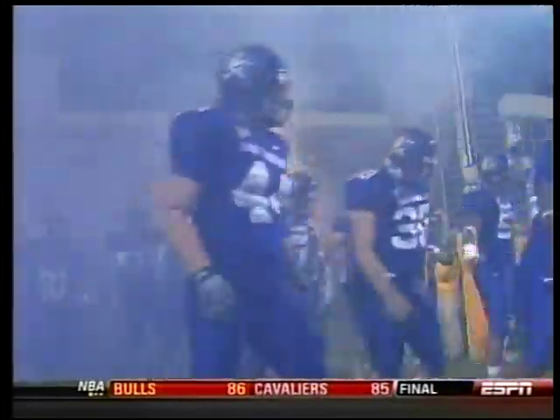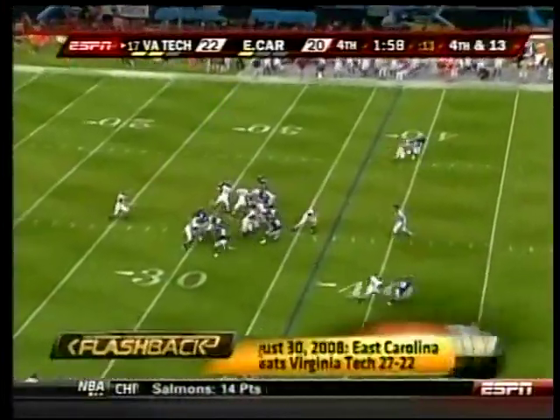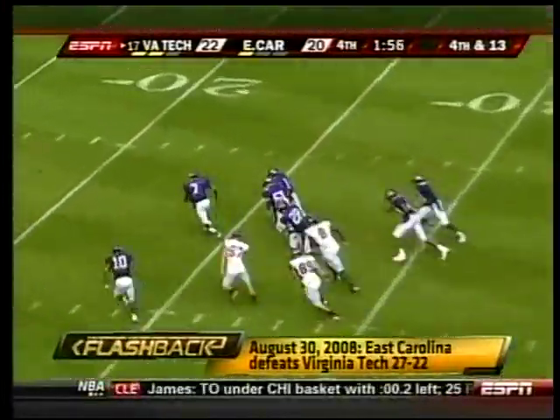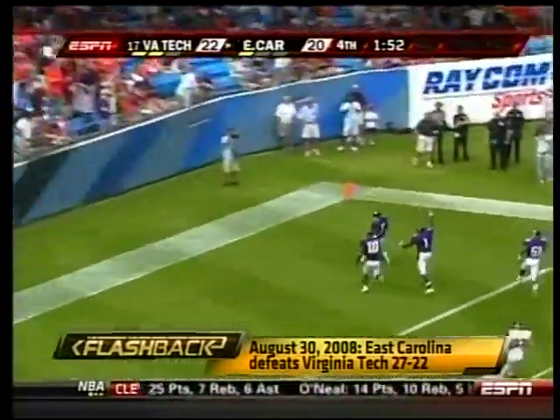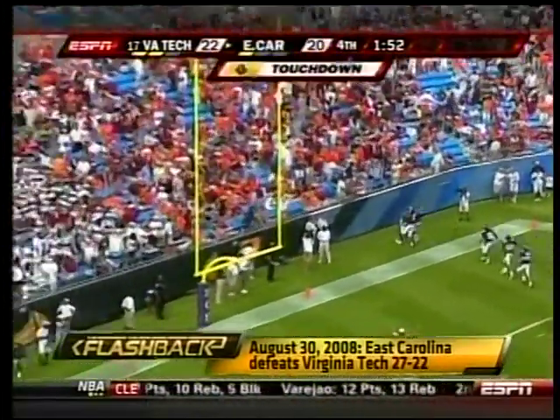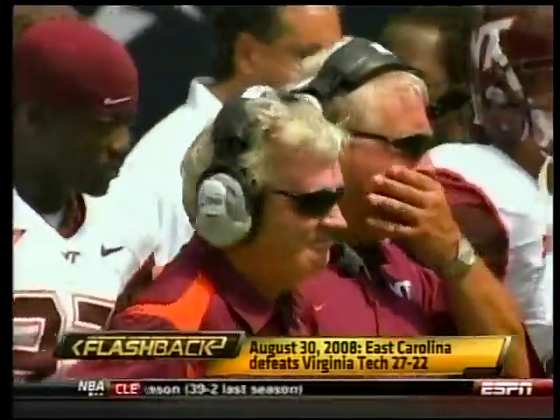Virginia Tech facing East Carolina. The Pirates stunned the Hokies last year — August 30th, East Carolina with a blocked punt returned for a touchdown with less than two minutes remaining. You may know that Frank Beamer and company specialize in that kind of play, but ECU turned the tables on them. Big win for Skip Holtz and company.